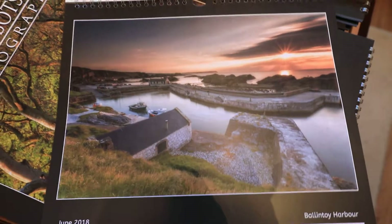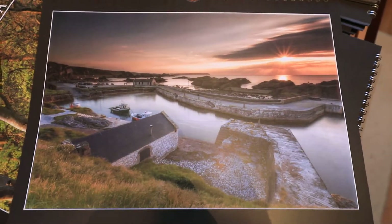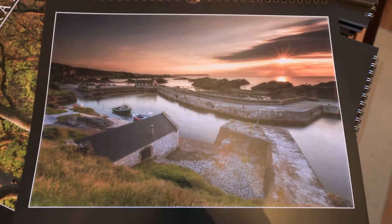Ballantoy Harbour — again a classic shot from above the boathouse, with a nice sunset there.